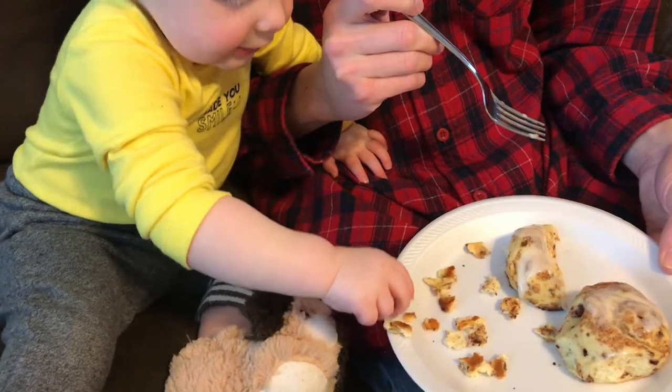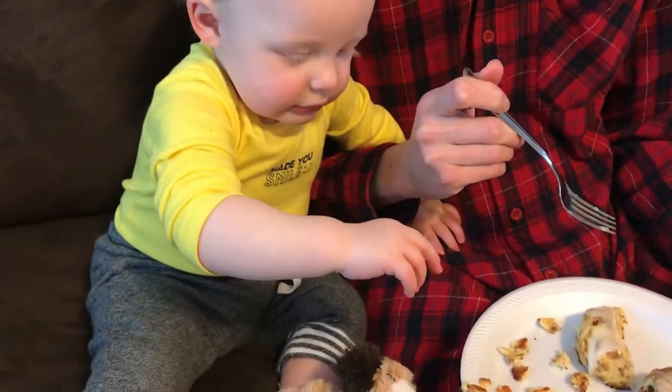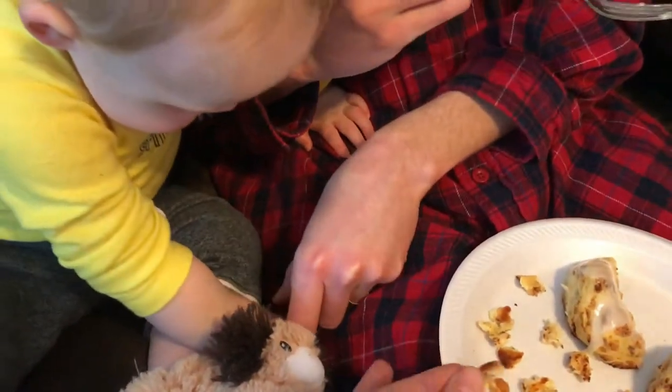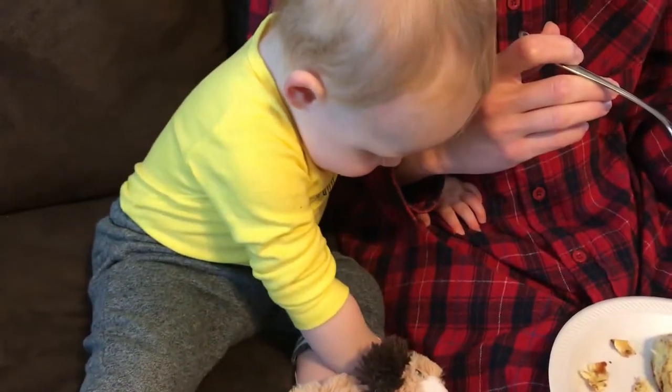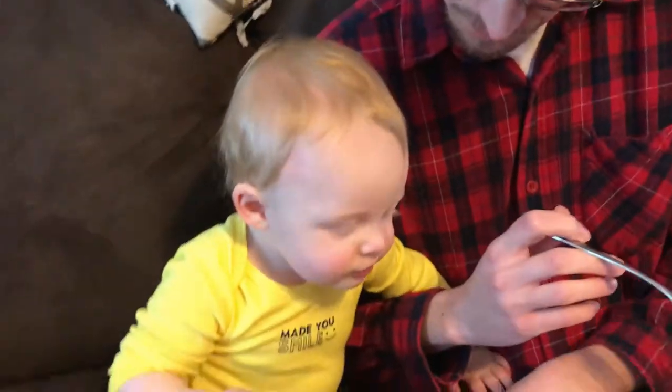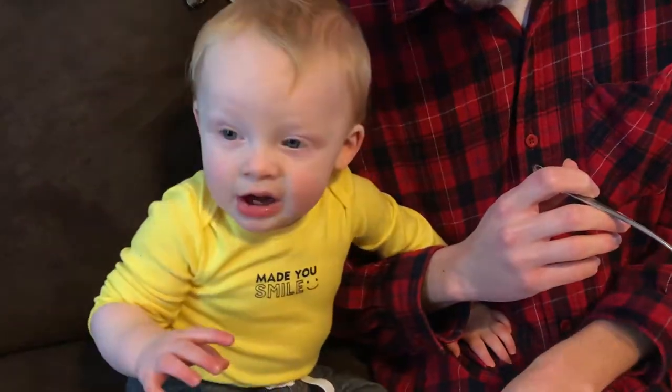His daddy had cinnamon rolls this morning, so he had to share. Benny loves anything bread, so he loved them. We let him make a mess and the dog usually cleans it up for us. He actually had cinnamon rolls for the next two mornings — I just heated them up and he loved them.